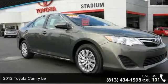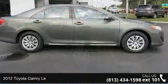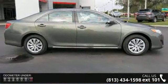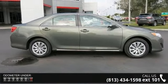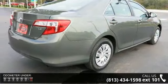Check out this 2012 Toyota Camry. If you are looking for an automobile with great features, look no further. This vehicle comes with a reliable 4-cylinder engine connected to a smooth shifting automatic transmission.